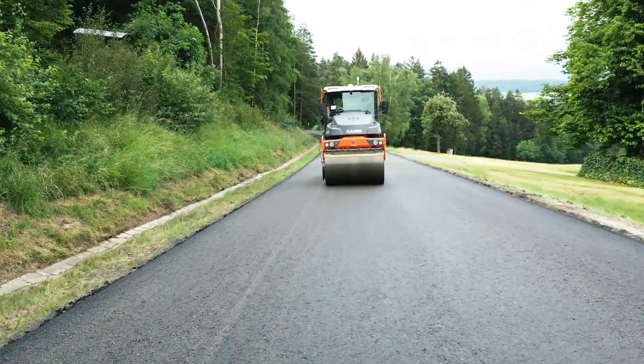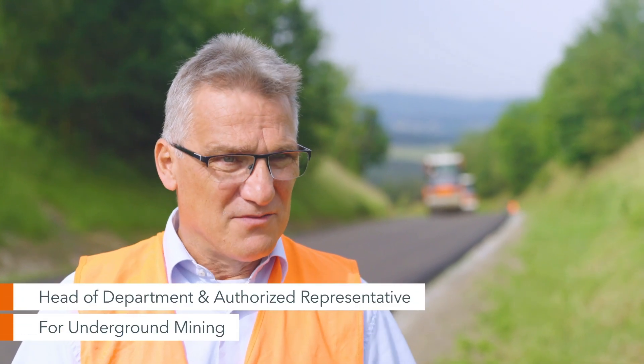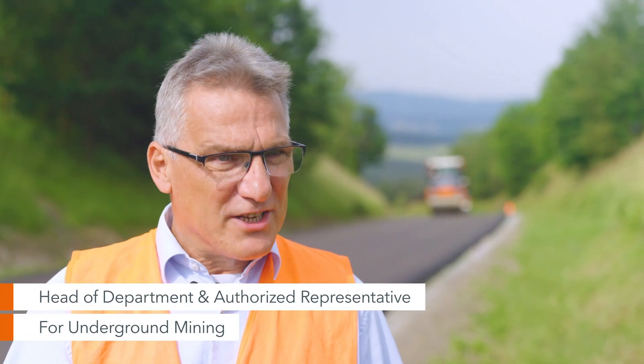We're here, deep in the Bavarian forest. We're facing the challenge of paving a total distance of 3,500 meters with a base course and surface course in a relatively short period of time — four working days to be precise.